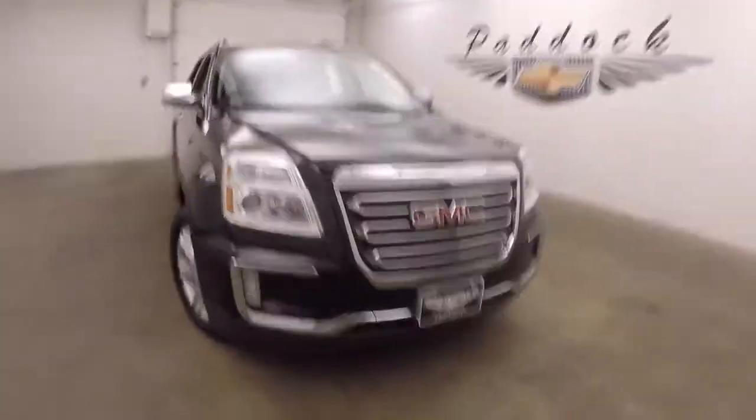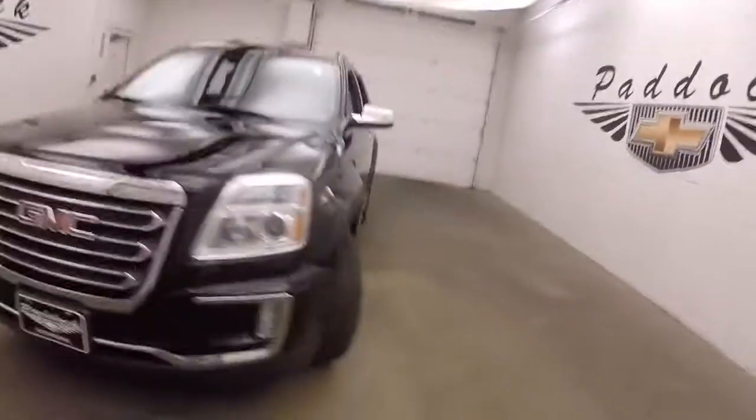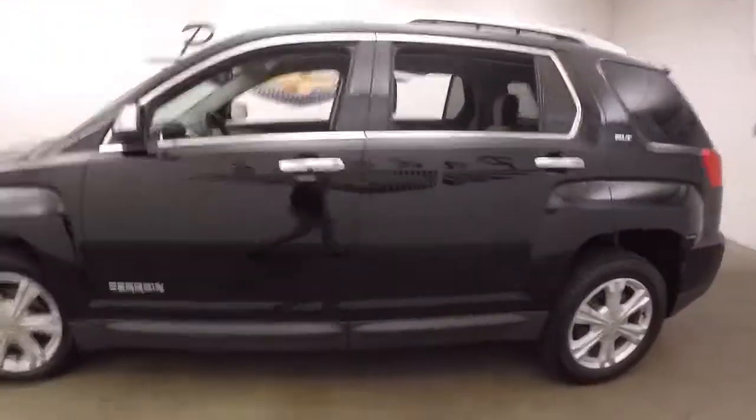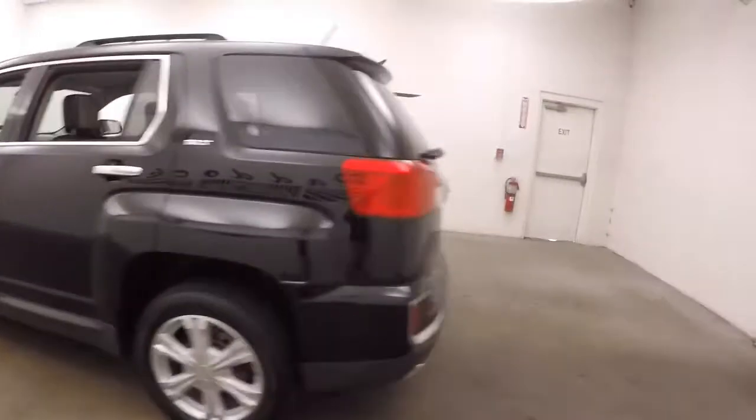It's a 2017 GMC Terrain. Nice black paint, alloy wheels, good tires. The SUV's in good shape. It is all wheel drive — it's great for the Western New York weather.